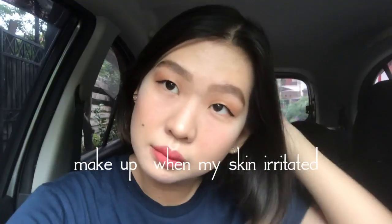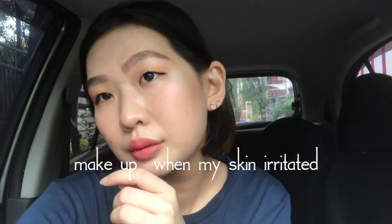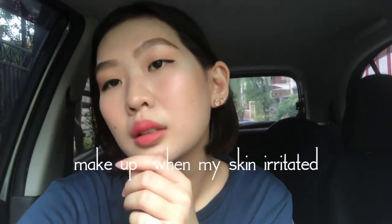Hi guys! Welcome back to my channel! Who's got a new hair? This is the shortest hair I've ever done in my entire life, and without further ado let's just get started. I haven't been doing this kind of video for a while.